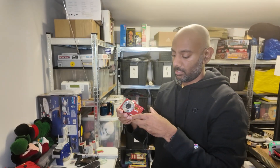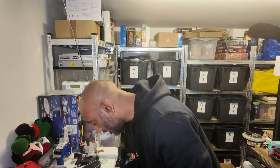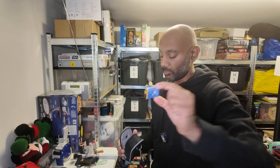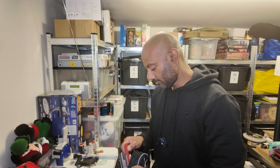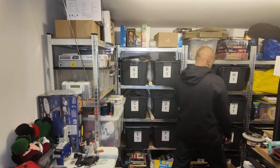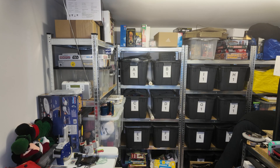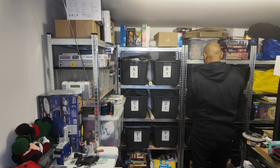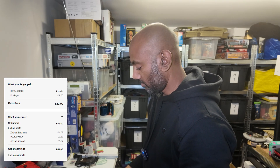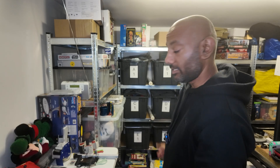We sold the Kodak EasyShare with a 4GB memory card. The battery was included - I just took it out so it doesn't drain. I included the plug as well. That went for 48 pounds plus postage, which is not bad. Digital cameras are always doing well for me - I keep finding them, so brilliant.